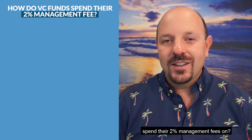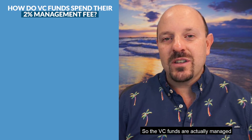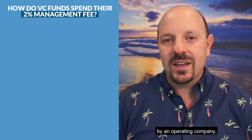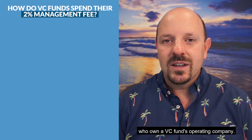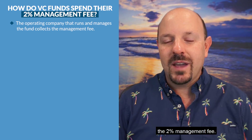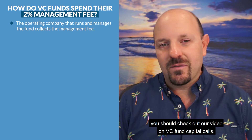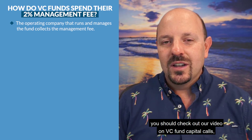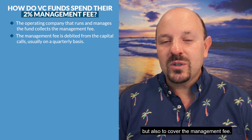This is a great question. VC funds are actually managed by an operating company, typically owned by the managing partners. Usually there are multiple people who own a VC fund's operating company. That operating company charges the fund the two percent management fee. When the VC fund is doing capital calls — check out our video on VC fund capital calls — they're pulling the money down to fund their investments but also to cover the management fee.